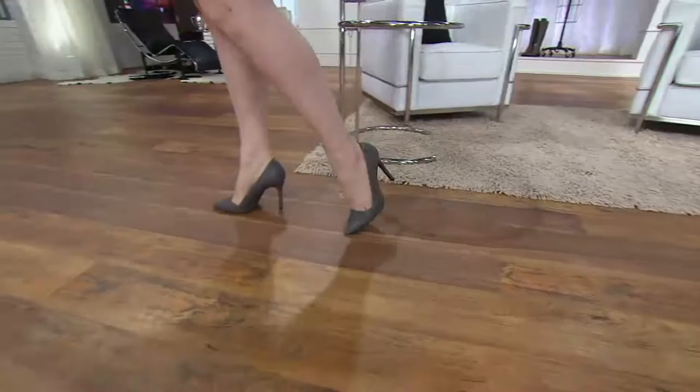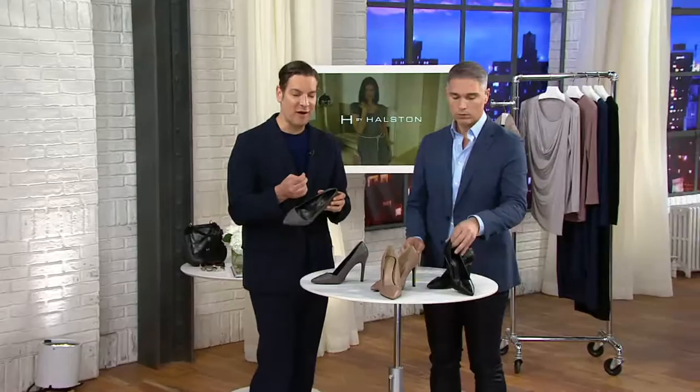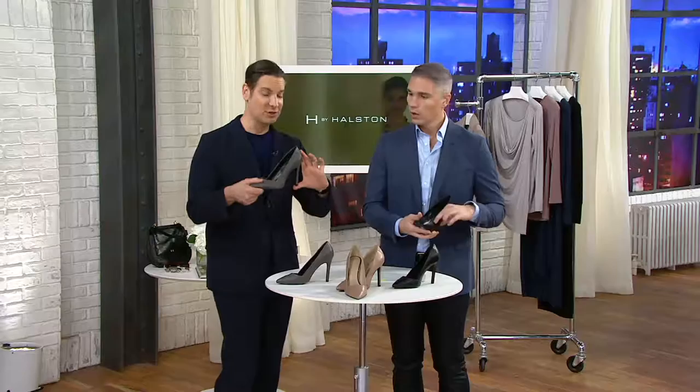For women who've never worn a heel this high, I want to point out that we engineer the shoe with so much comfort inside. We put five layers of comfort technology, including five millimeters of memory latex foam. But this is a significant heel — this is a high fashion heel.